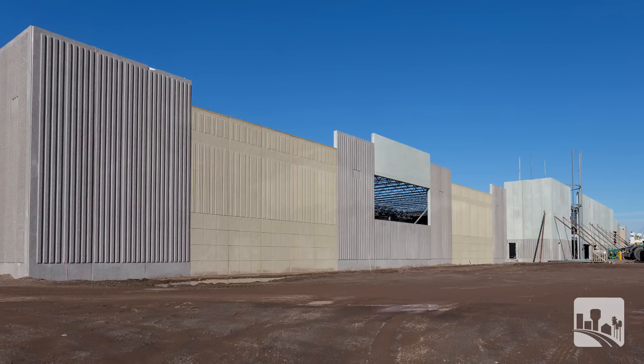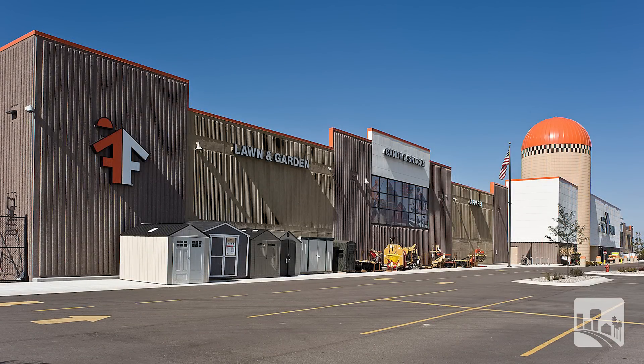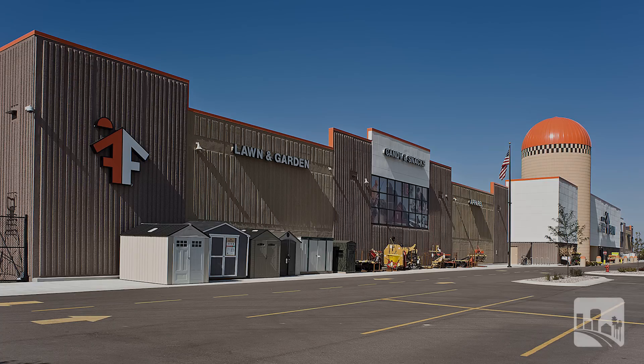And then our entrance area, some of our finishes — EFIS, signage — will all be going on here in the next couple of weeks.